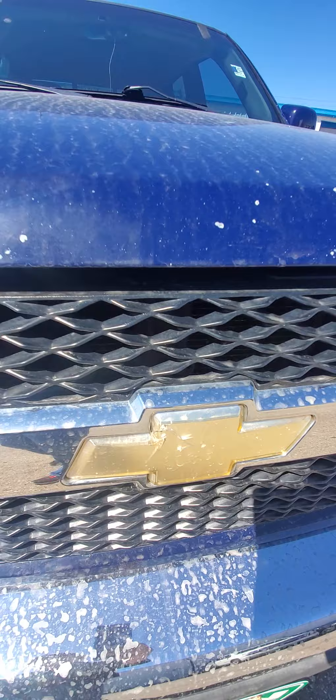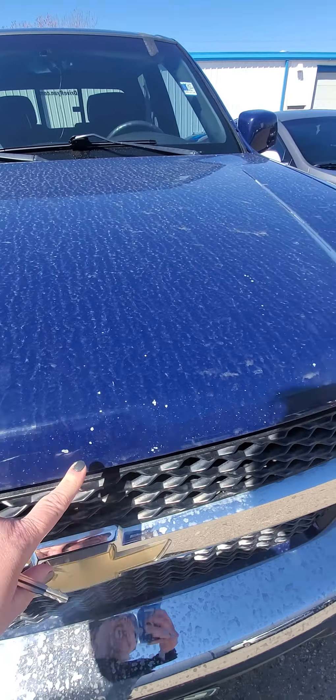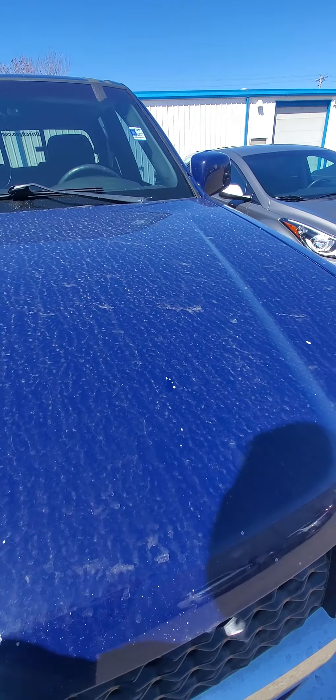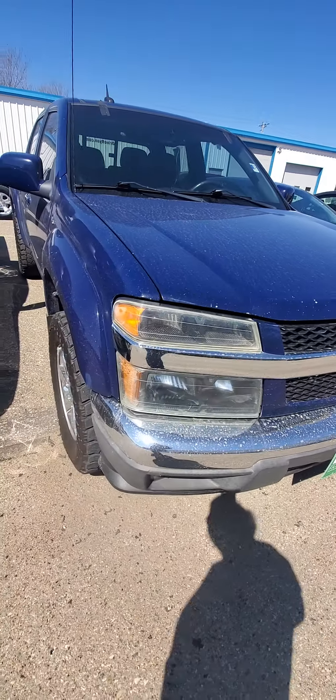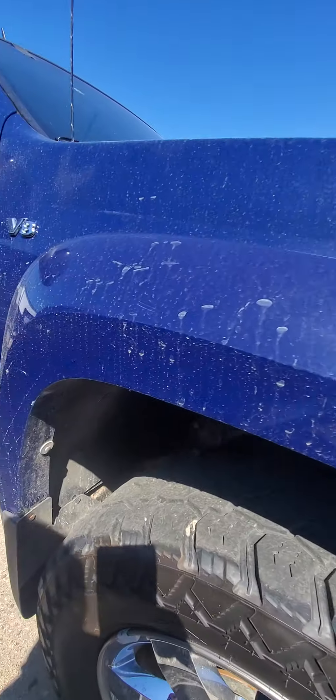There's a cracked bow tie and rock chips in the front — pretty common in North Dakota. There is some rock chipping in the front, though the wheel wells look good.